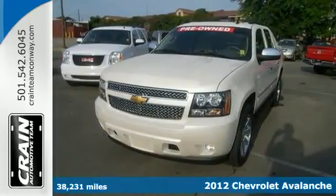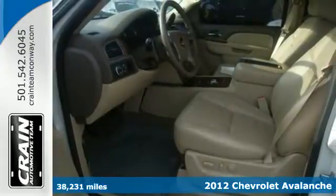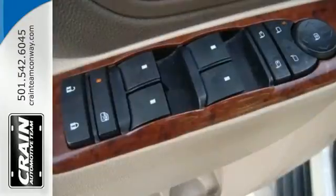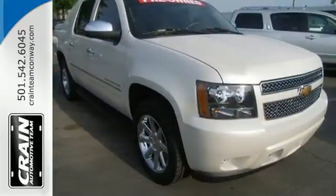It's a 2012 Chevrolet Avalanche. This award-winning truck comes with daytime running lights, alloy wheels, heated mirrors, and for you and your passengers, convenience. Enjoy its CD player with steering wheel controls and rear audio controls, as well as its dual zone front air conditioning.